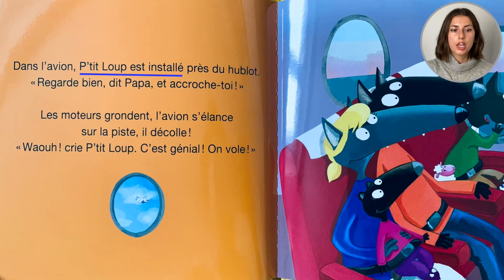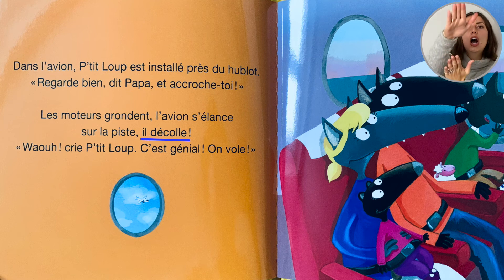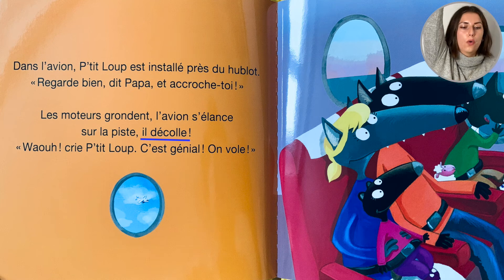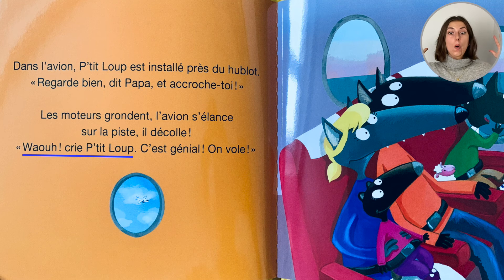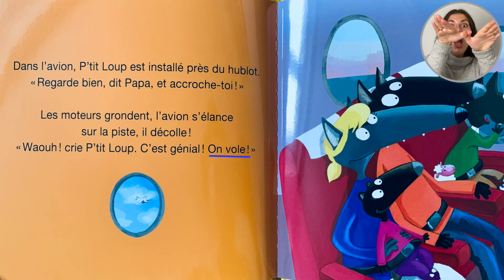Dans l'avion, Petit loup est installé près du hublot. "Regarde bien," dit Papa, "et accroche-toi." Les moteurs grondent. L'avion s'élance sur la piste. Il décolle. Wow! Crie Petit loup — c'est génial! On vole!